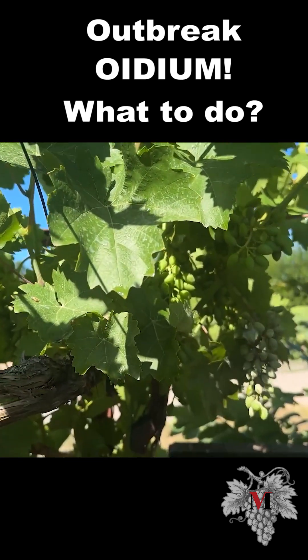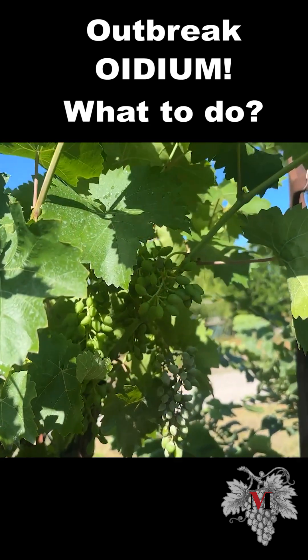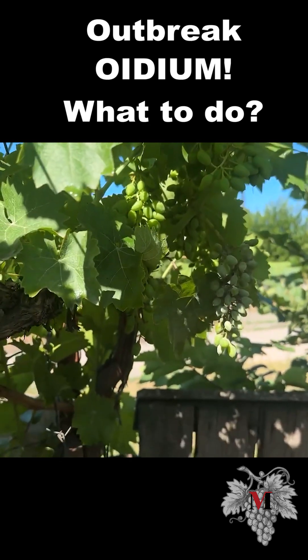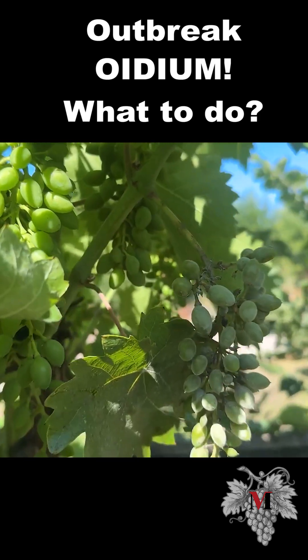This is the Moldova variety, which, according to many sources, is generally not affected by diseases in many, especially dry climate zones. But you see, oidium in all its glory.